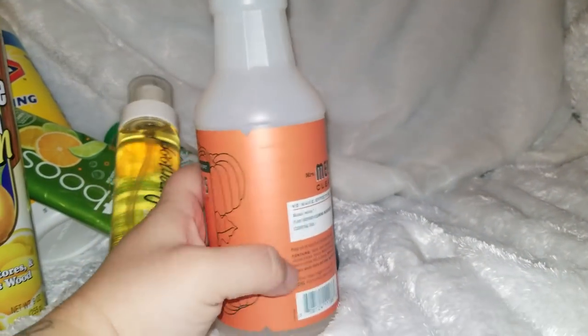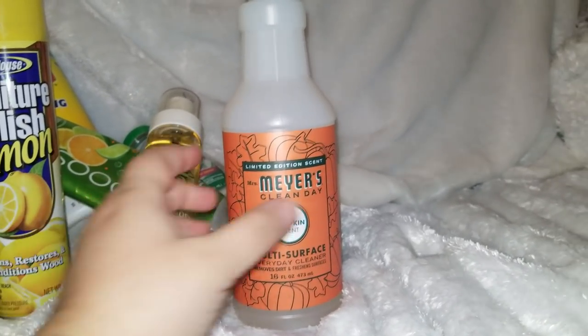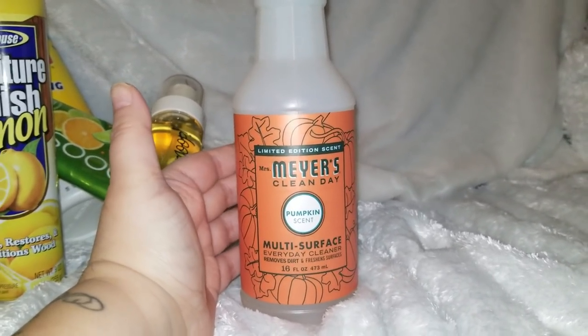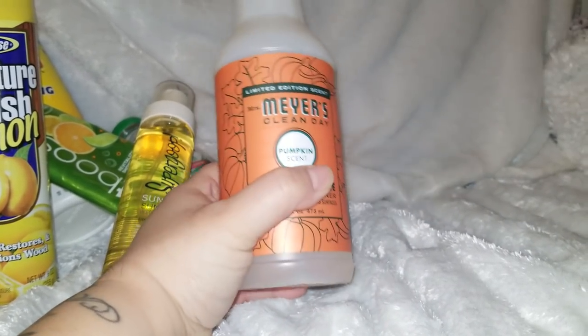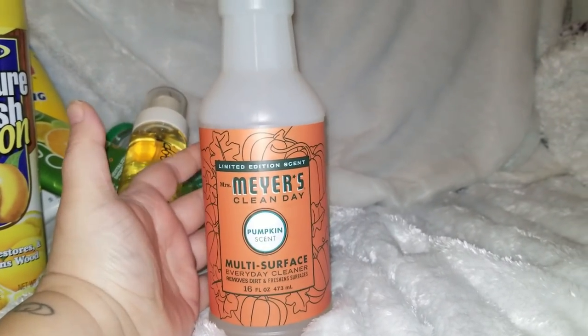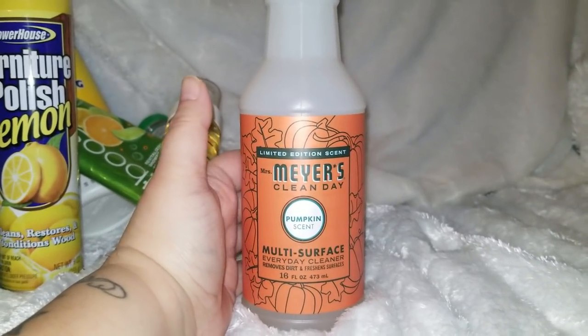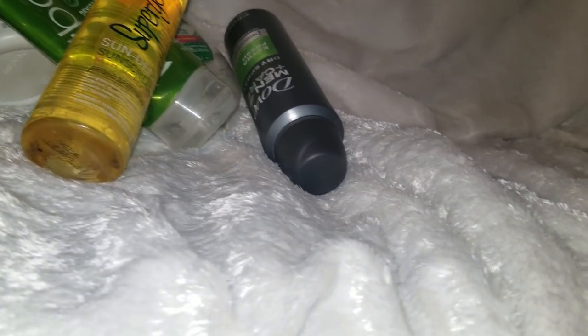The next item I'm donating is the Mrs. Meyers pumpkin scent. I've tried to use it and I love pumpkin scent, but I have so many other scents I like more. I'll ask my mother-in-law if she wants it; if not, it goes in the donation. It's a great product — nothing wrong with it, the scent just doesn't resonate with me. We also went through a shower curtain from Dollar Tree — highly recommend because I change mine out all the time.